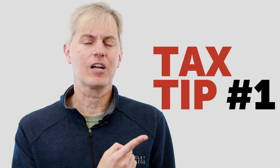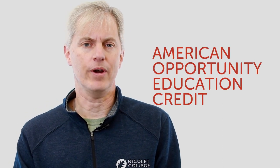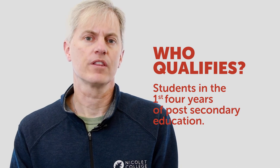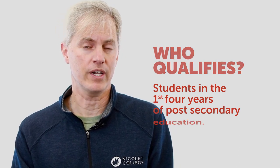The first tax tip we're going to talk about today is called the American Opportunity Credit. This is an education credit for the first four years of post-secondary education, and what it qualifies for is the first two thousand dollars of books and tuition — we get a hundred percent credit on our tax return.